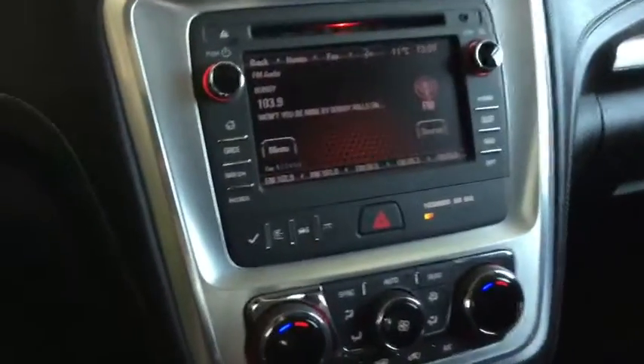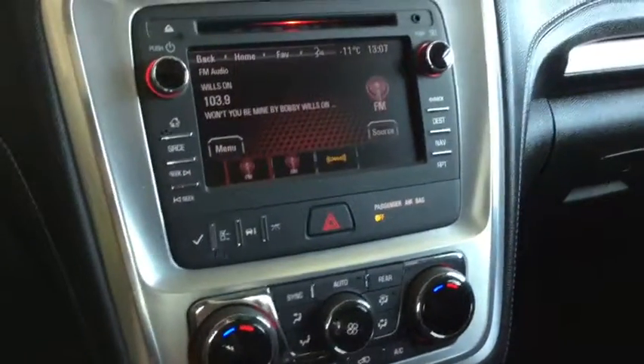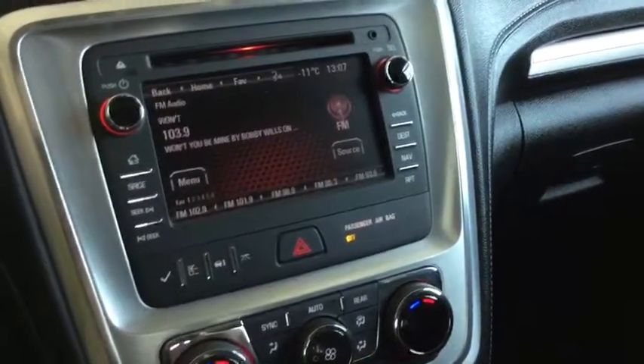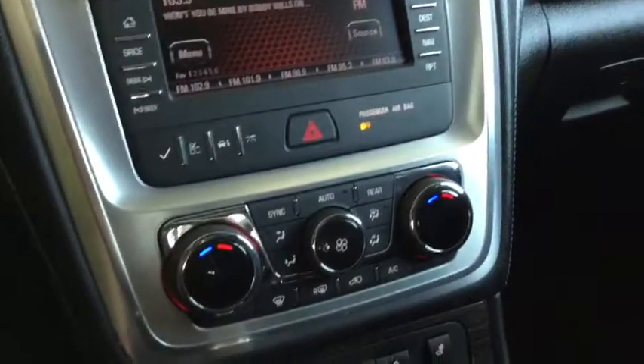The hands-free calling and voice command keep your hands on the wheel — a nice safety feature. Looking at the entertainment system, you have everything you need: AM/FM, SiriusXM radio, a CD player, and you can also plug in your phone or MP3 player if that's what you prefer.